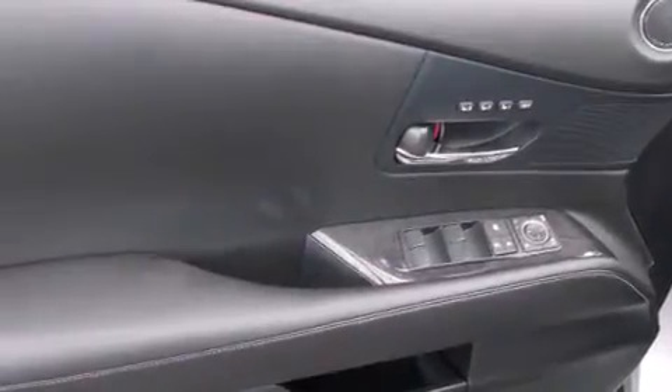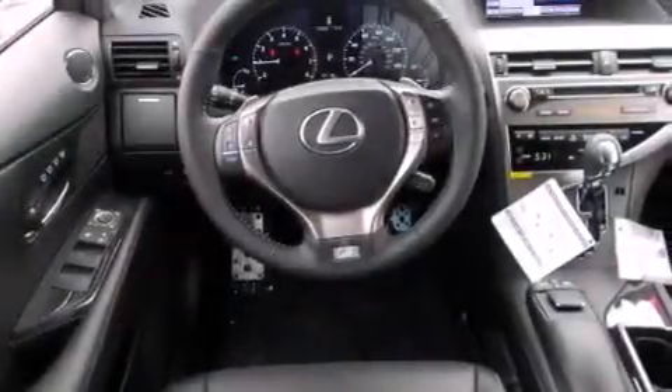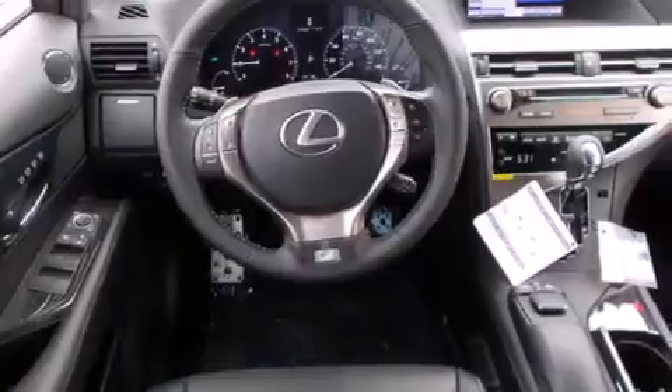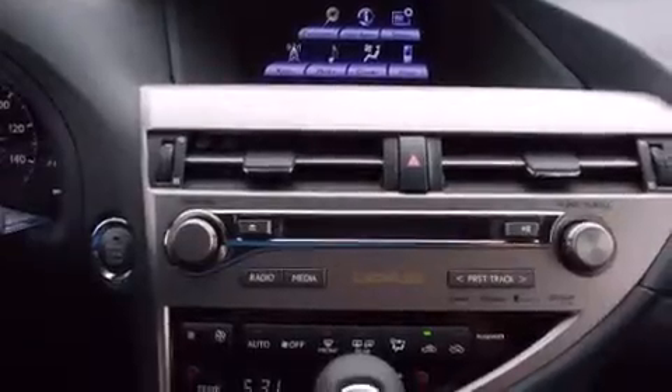The following features are also included: a steering wheel with memory settings, air conditioning with automatic climate control, cruise control, a CD player, a leather-wrapped steering wheel, a passenger side vanity mirror, side impact airbags, a split folding rear seat, an auto-dimming rear view mirror, and intuitive parking assist.